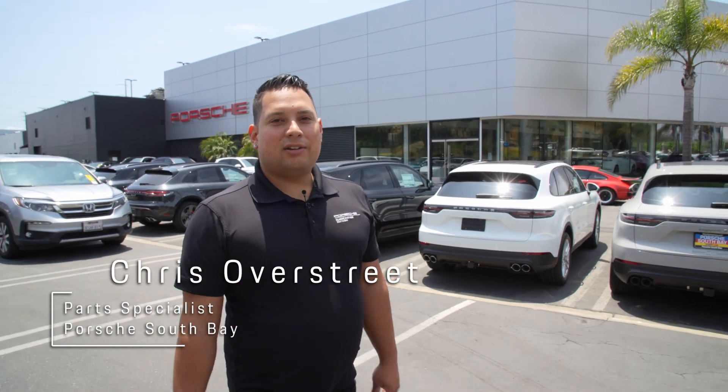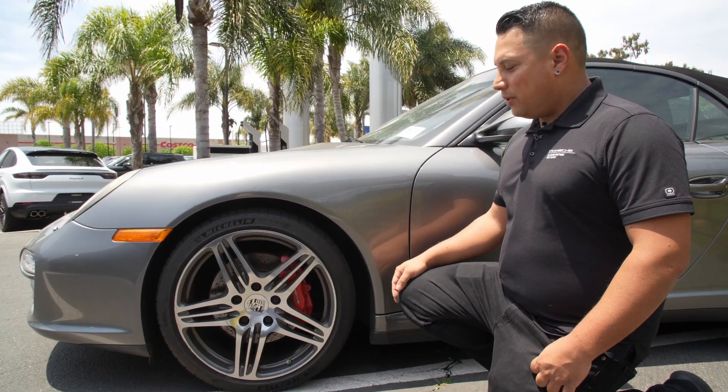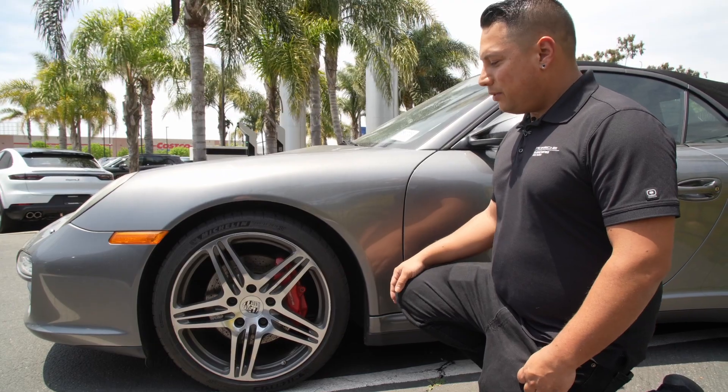The Fuchs are a really iconic wheel for Porsche. It originally started because they needed to build a lighter wheel when the 911 first came out. These wheels are the original wheels for this car from 2010. They're cool but they're not the vision we're really looking for.